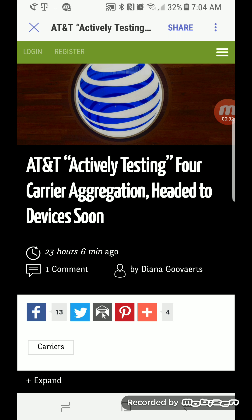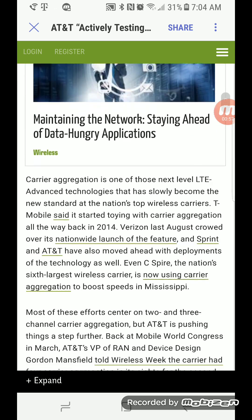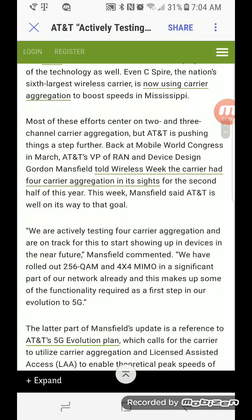AT&T has the second highest amount of spectrum out of all four carriers, so of course they can do it. I think this will challenge T-Mobile in the speed department, although AT&T doesn't have great density. But with this amount of spectrum and adding a fourth carrier, it's going to bring a lot of pressure to T-Mobile.